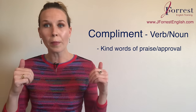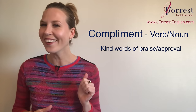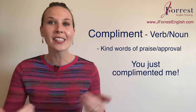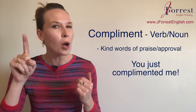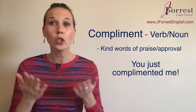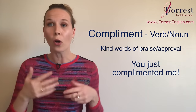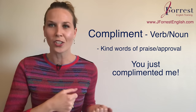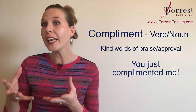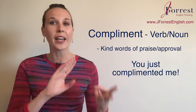So if you write in the comments "Hey Jennifer, awesome video" — you just complimented me. Notice: you just complimented me. That's the verb, conjugated in the past simple because you just did the action. You complimented me, or you complimented my video — meaning you offered words of praise, words of approval, and kind words. If I'm walking down the street and you say "I really like that sweater," you just complimented me. Or if you say "Jennifer, you have such a nice smile," you just complimented me.